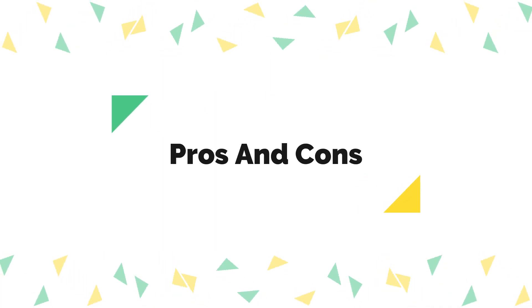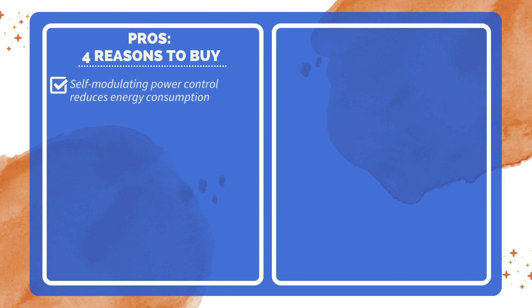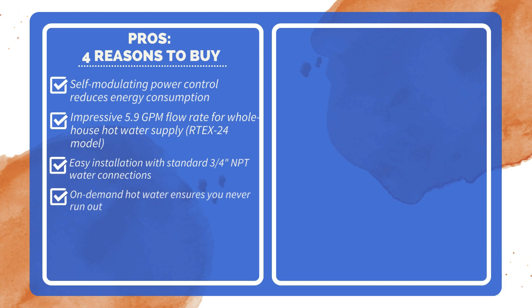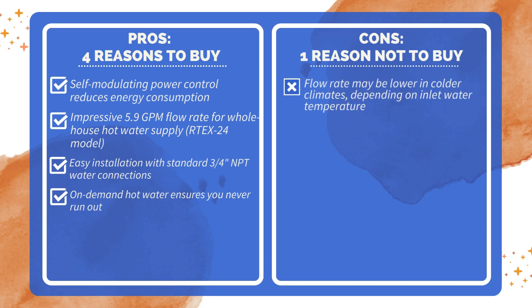Pros and Cons. Four reasons to buy: self-modulating power control reduces energy consumption; impressive 5.9 GPM flow rate for whole-house hot water supply (RTEX24 model); easy installation with standard ¾" NPT water connections; and on-demand hot water ensures you never run out. One reason not to buy: flow rate may be lower in colder climates, depending on inlet water temperature.